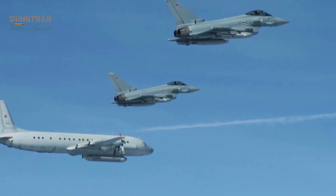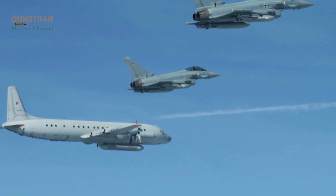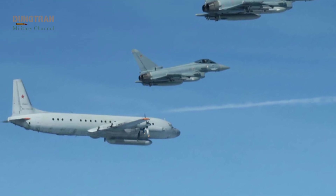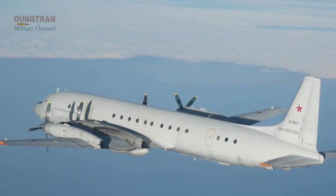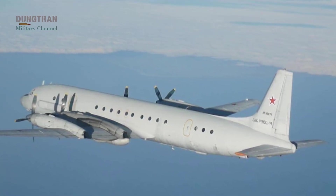In late September, Swedish and German fighter jets shadowed a Russian IL-20 reconnaissance plane flying over the Baltic Sea without a filed flight plan. The incident highlighted once again the critical role of air power in the defense of Northern Europe.